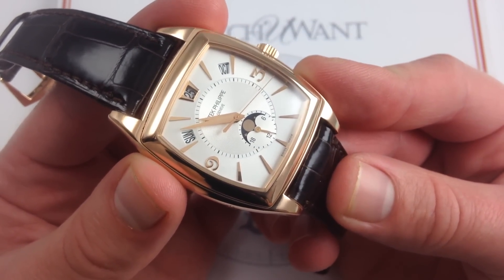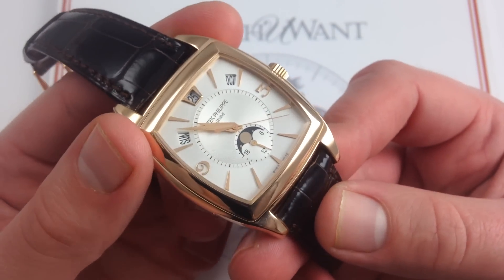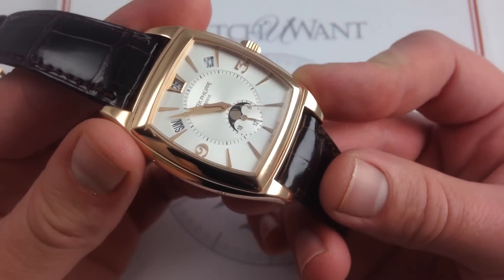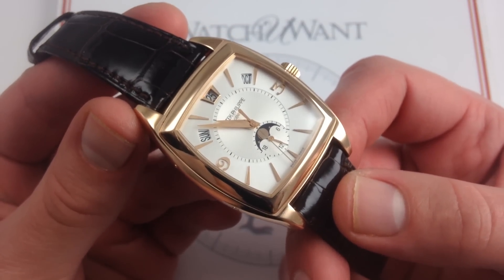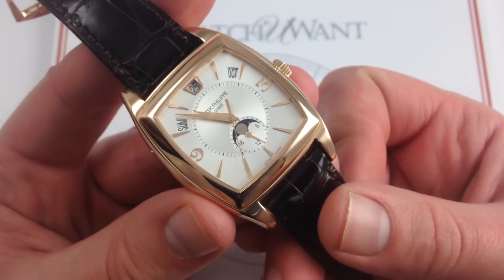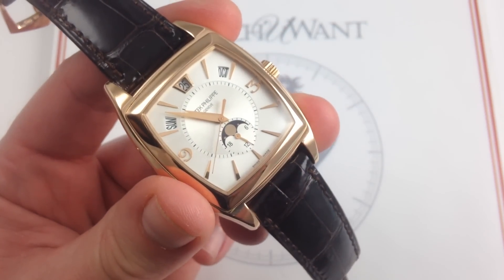But if you want one watch that's welcome in any dress and any occasion — willing to meet modernity halfway, with a vintage style but modern, burly proportions — the Patek Philippe Gondolo 5135R Annual Calendar is your ticket. You can see this 5135R Annual Calendar in 18-karat rose gold on our website, watchyouwant.com.